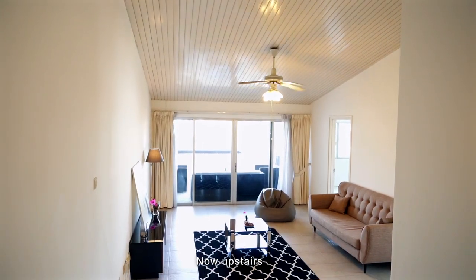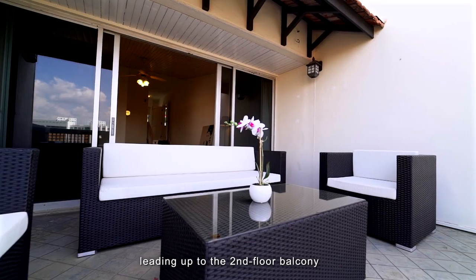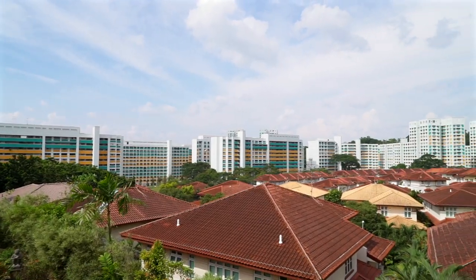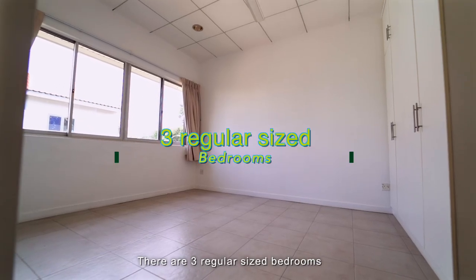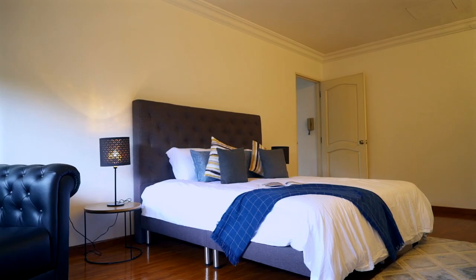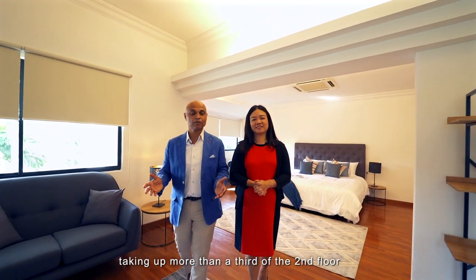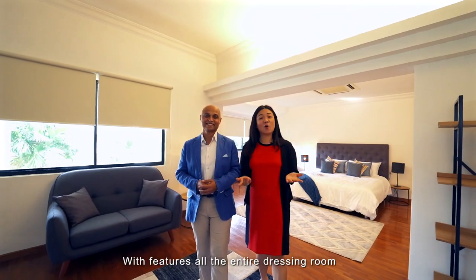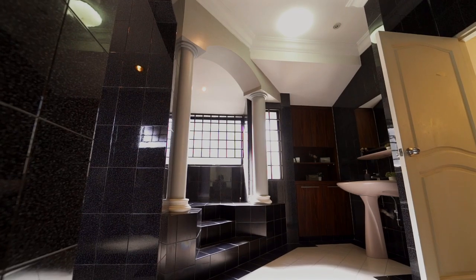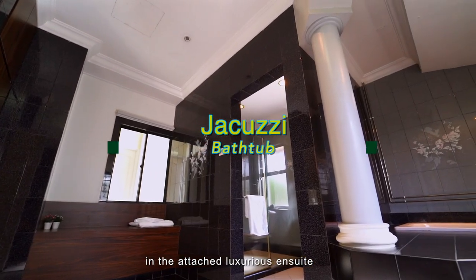Now upstairs, you firstly have a comfortable family area leading up to the second floor balcony with an unblocked view of the surrounding estate. There are 3 regular size bedrooms and a superior up-sized master suite. The master suite, taking up more than a third of the second floor, is your private sanctuary. It features an entire dressing room as your walk-in wardrobe, and even a step-up jacuzzi in the attached luxurious en-suite bathroom.